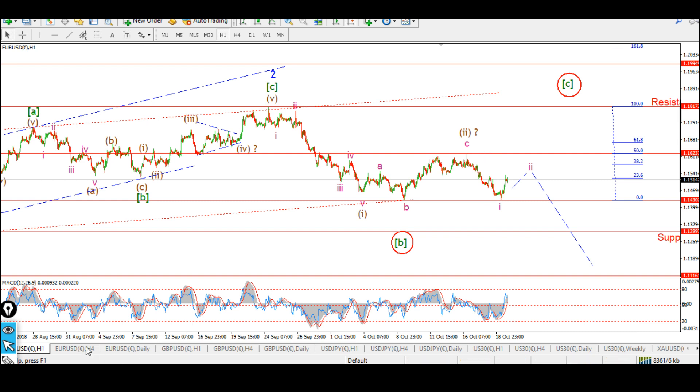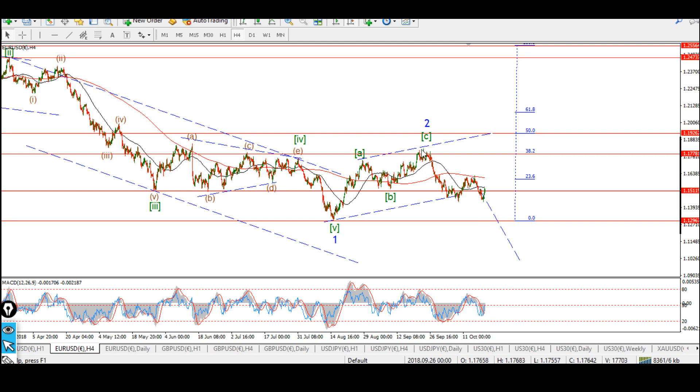This is Euro dollar. I'll start again on the four-hour chart. What we're thinking is that we have three waves up complete in wave two, and we may be working on the beginning of wave three to the downside. So the long-term target for the Euro is abolition — the Euro should disappear. But that's going to take time.